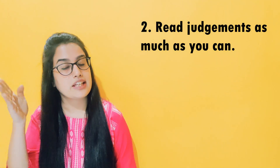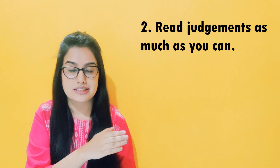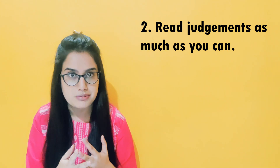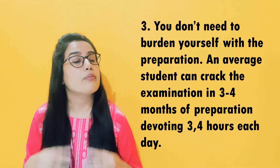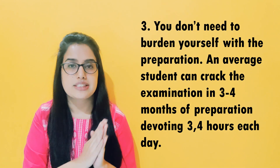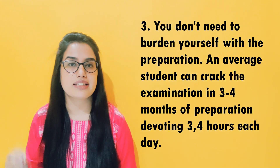Point number 2: Read all the judgments, because there are passage-based questions and they are mostly judgments. When you analyze the previous two years of papers, you will understand this. After that, you can make notes in a copy so that you can revise everything at the end. Point number 3: Don't take a burden on this examination. If you study for 3 to 4 months and devote 3 to 4 hours every day, you will clear the exam.